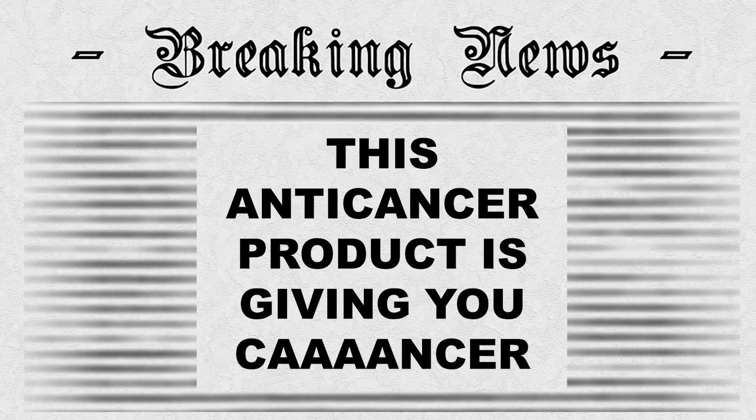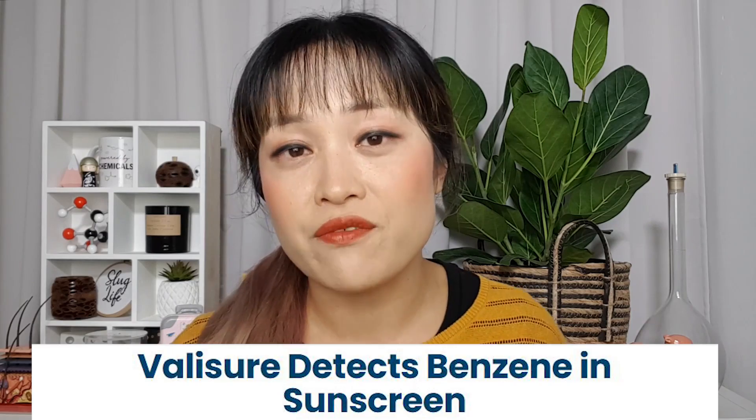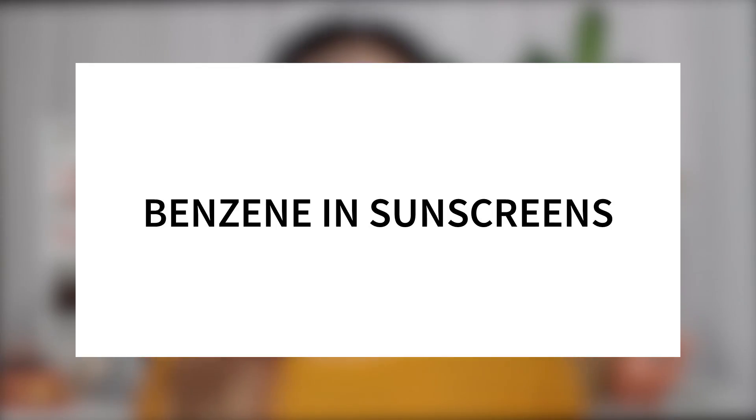I said I wasn't going to post another video about sunscreen, but hi, it's Michelle from Lab Muffin Beauty Science — chemistry PhD, skincare nerd, and serial sunscreen video maker. The 2021 version of 'this anti-cancer product is actually giving you cancer' is that there's been benzene found in a bunch of sunscreens. How much should we be freaking out about this? I did an Instagram post on this already, but I thought I'd elaborate a bit more in a video.